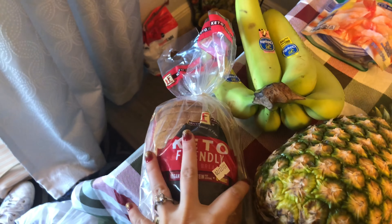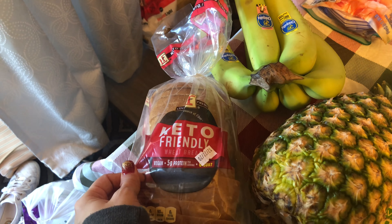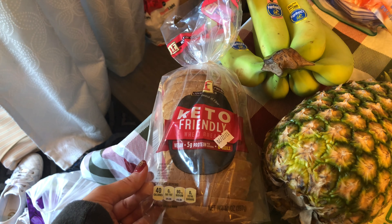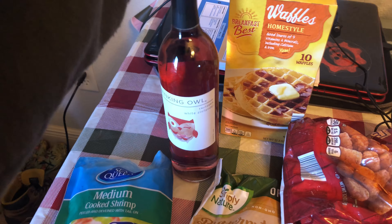I got this keto friendly wheat bread — vegan, five grams of protein, 40 calories. Some bananas for me for like lunches, and my favorite wine from Aldi.